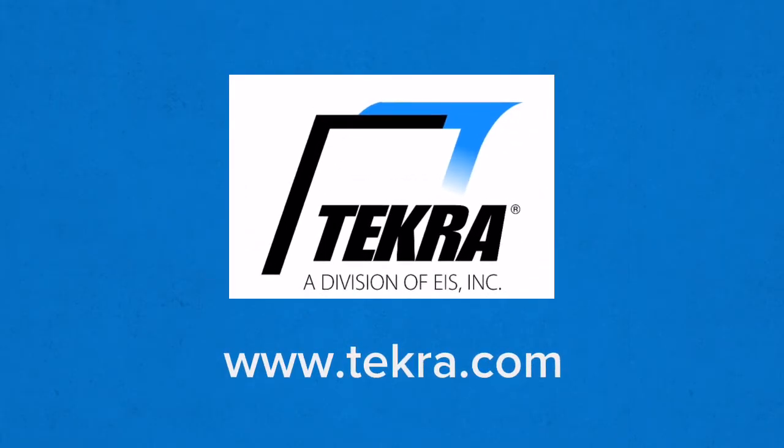Please visit www.tekra.com for more information and the rest of the videos in this series.